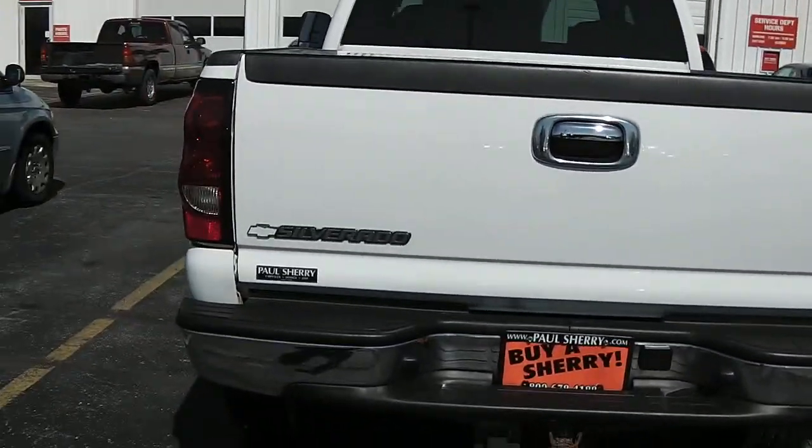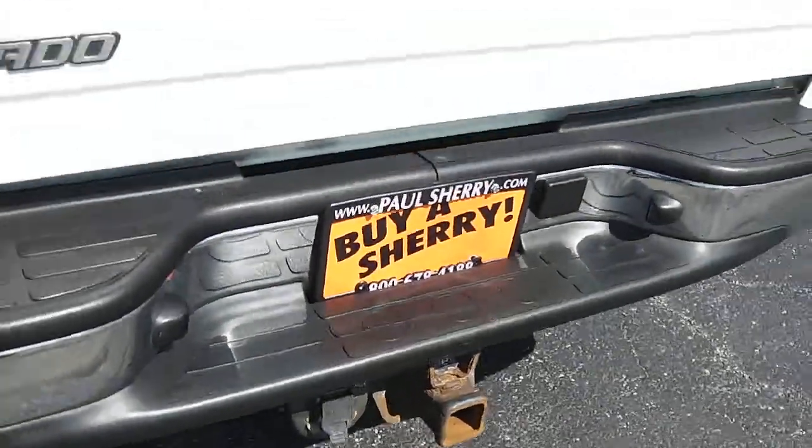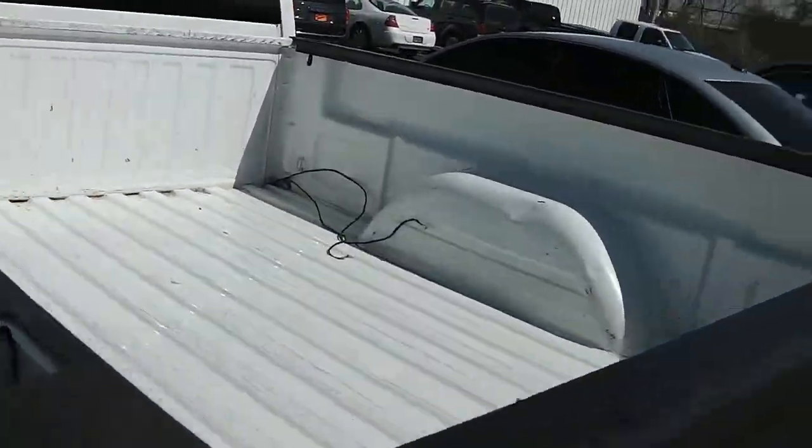We come across the back — very nice, very clean. It does have a tow package on it. The bed is in good shape as well. It does have some scratches in it, ladies and gentlemen, but it is a truck.